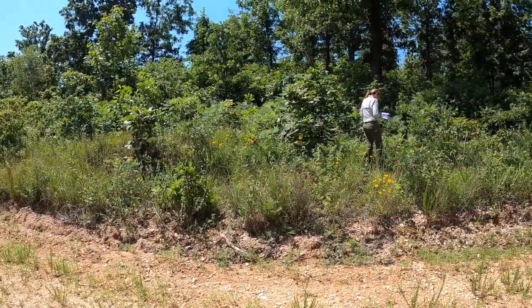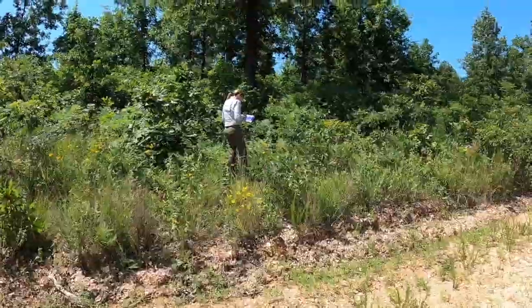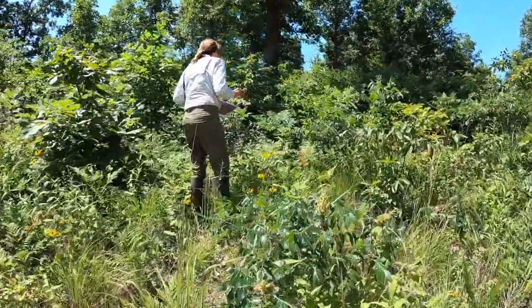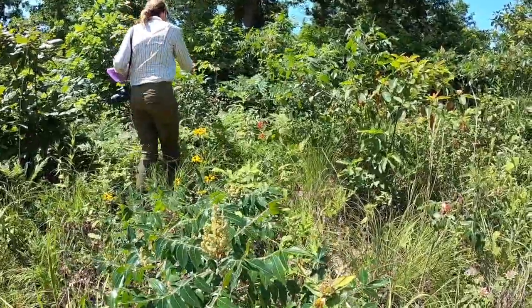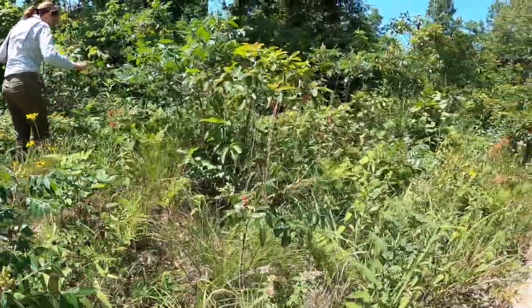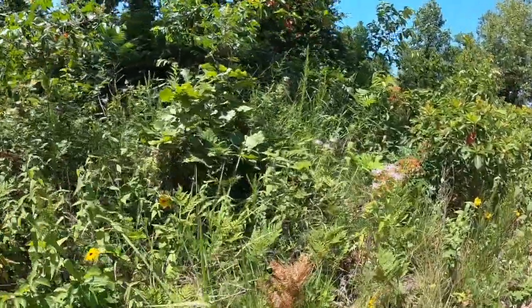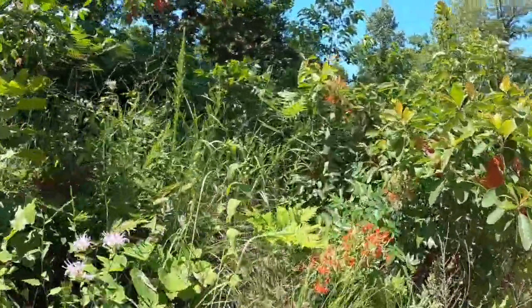Because the royal catchfly likes sunny open areas, the roadsides around the preserve are good places to look for this plant. We were pleased to find flowering catchflies in most of the previous known locations and find a few new individuals along this road.